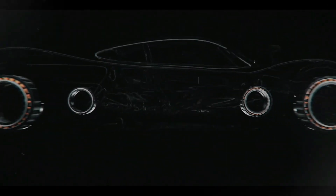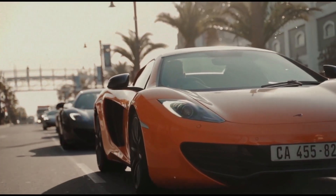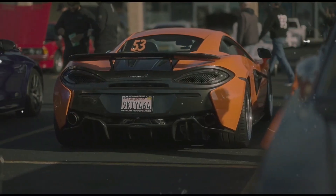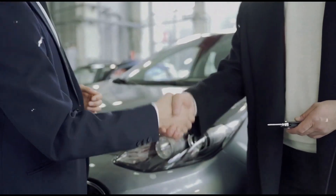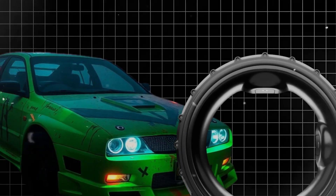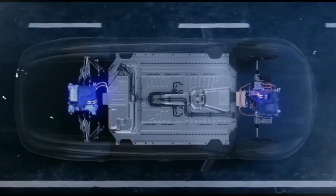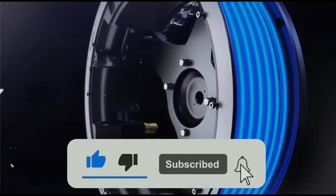The donut motor isn't just another spec-sheet success story — it's a paradigm shift. It challenges assumptions about how electric motors should look, feel, and function, offering performance that rivals supercars in a compact form that simplifies production and slashes costs. This is what the future of mobility looks like: efficient, affordable, reliable, and radically different from what we know today. Is the donut motor the catalyst we've been waiting for, or just the beginning of a new era of electric ingenuity? Let us know in the comments, and follow for more deep dives into the tech that drives tomorrow.